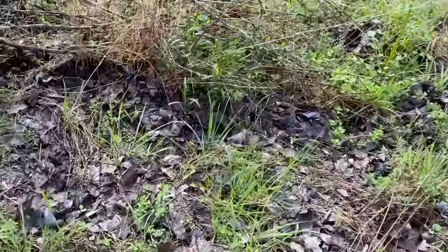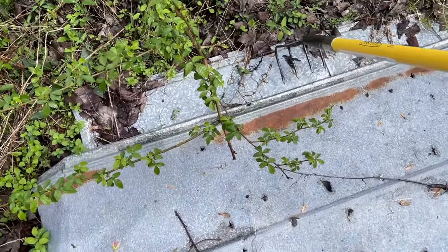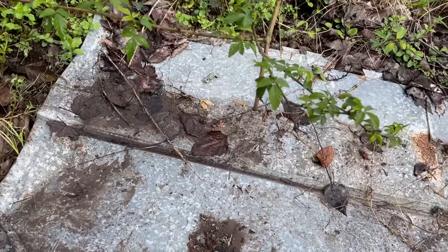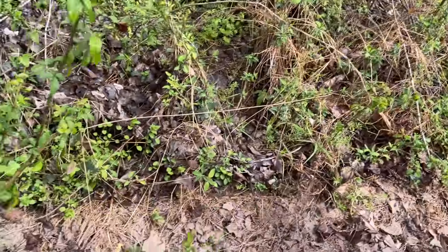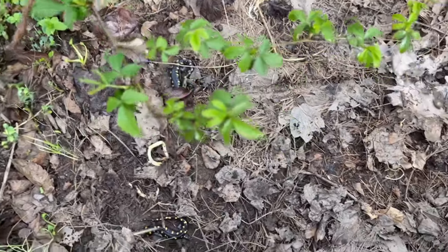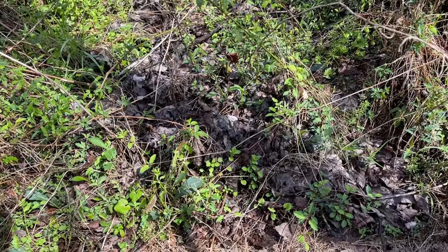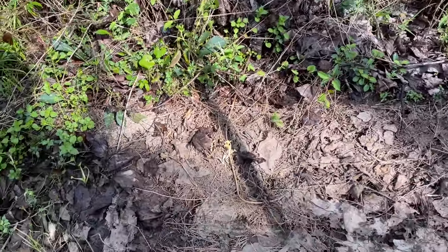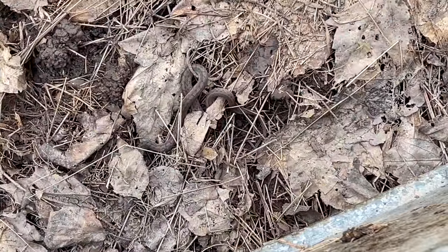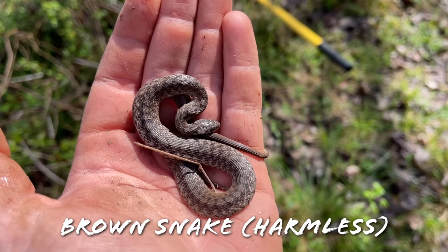Spotted salamander - two of them! There's two there, dude. Nice, hell yeah, they're big boys too. I didn't see this guy when we initially flipped it because I was too distracted by the spotted, but there's also a brown snake right there. First snake of the day!